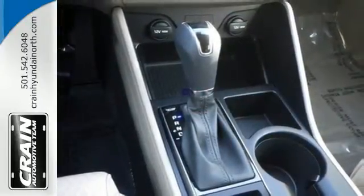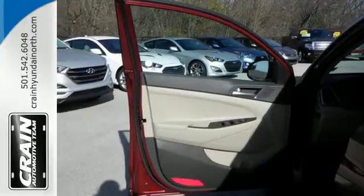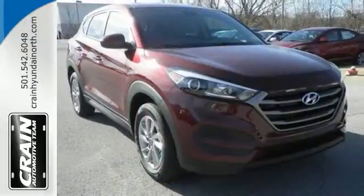It's also equipped with a rear view camera, hill start assist control and a rear spoiler. They may miss you, but they'll never miss your exit in this Tucson.